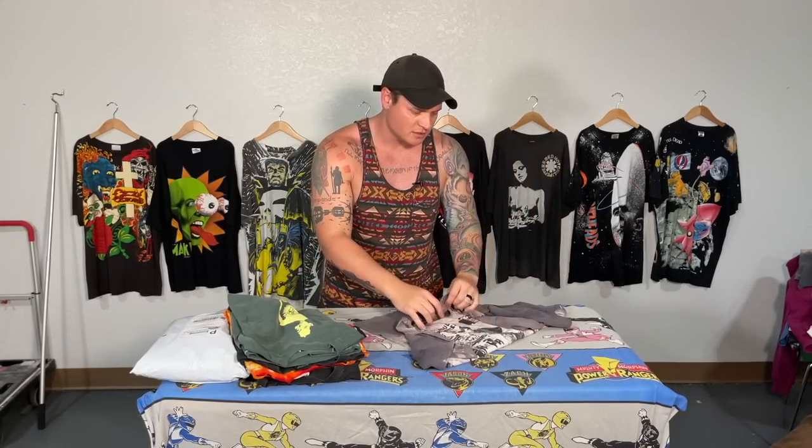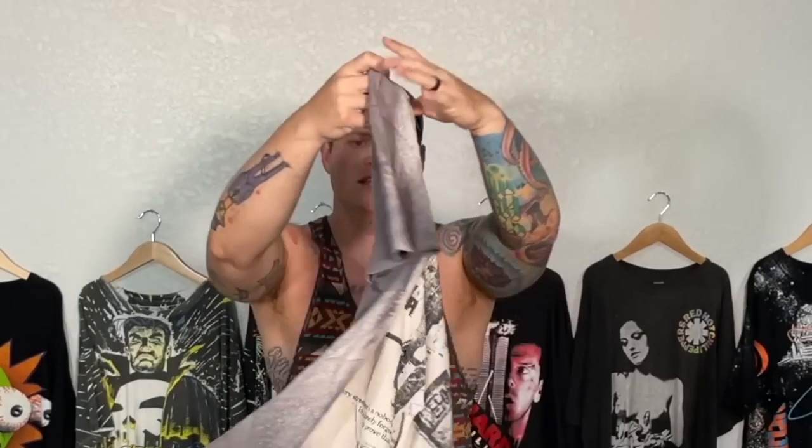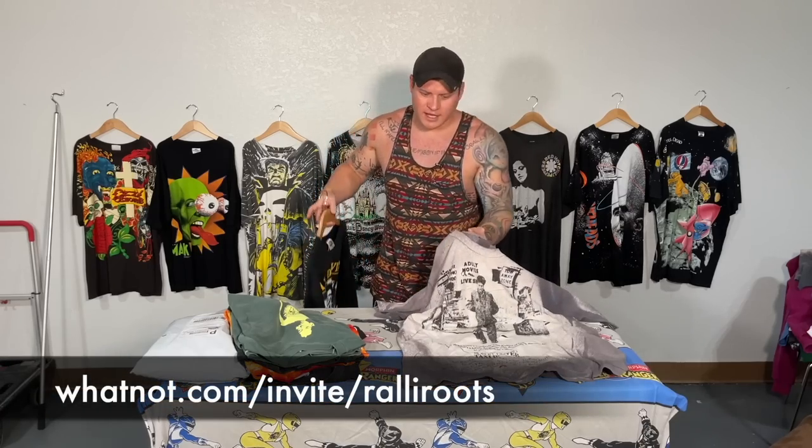Next, on that size extra large Fruit of the Loom tag, a pretty classic graphic — we have the Pearl Jam. And last but not least, the shirt I paid the most money for, the one that should make this whole lot. No tag on this one but it is single stitch, it's got some wear to it, but we have the Taxi Driver mosquito head shirt — not one that pops up very often, and it'll go quite nicely next to my other Taxi Driver shirts.